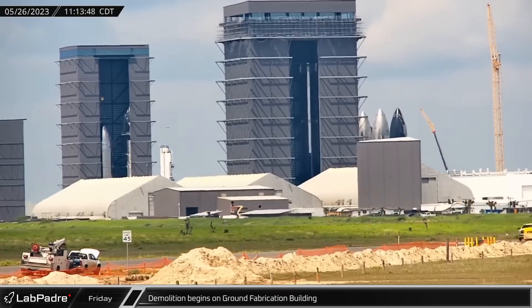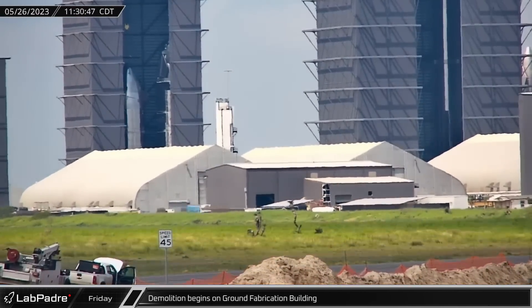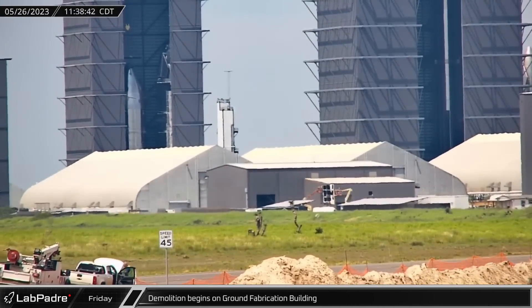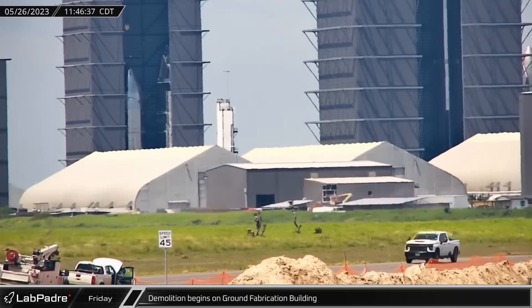Kicking off this week's Starbase update, Star Factory expansion is progressing as crews began dismantling the ground fabrication building, also known as the pizza oven. It previously served as a construction shed for various ground system components.